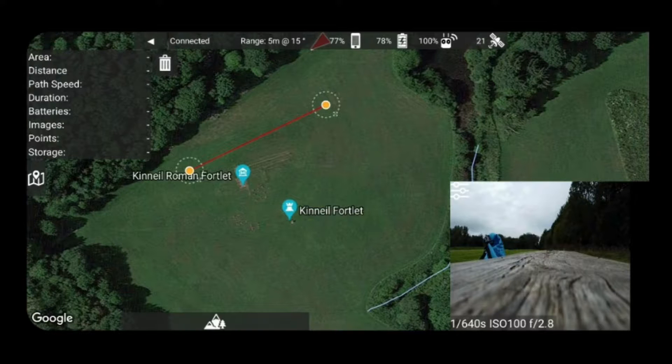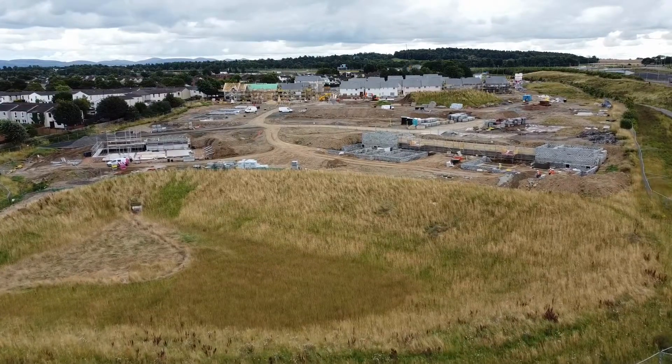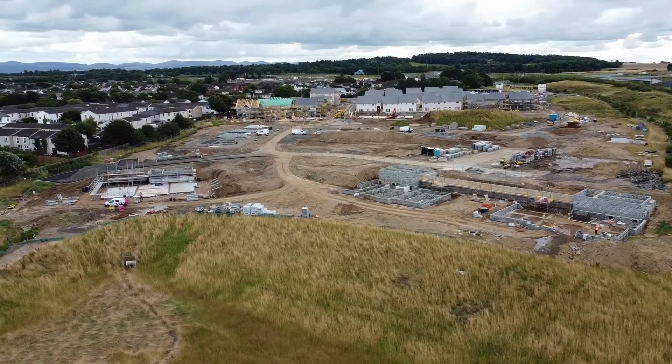Poor flight planning in drone mapping can lead to several significant issues that impact the quality and accuracy of your survey data. One of the primary consequences is missed areas during data collection, where parts of the intended survey area are not captured, leaving gaps in the data. This can result in an incomplete representation of the survey area, necessitating additional flights that consume more time and money.